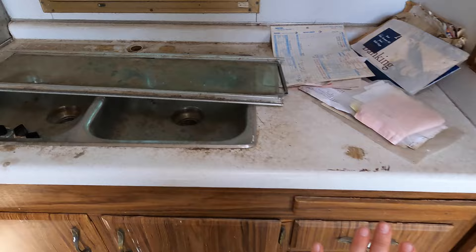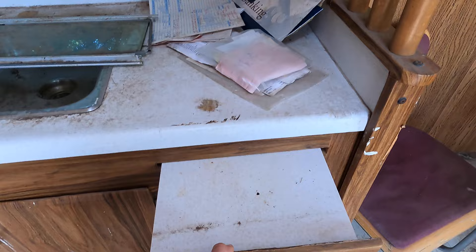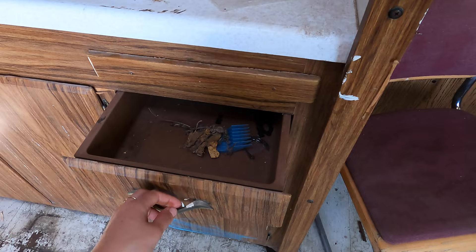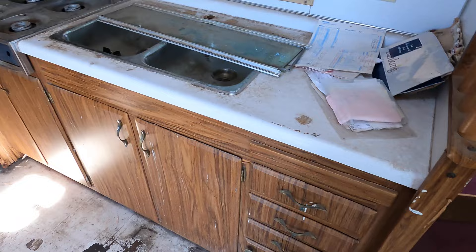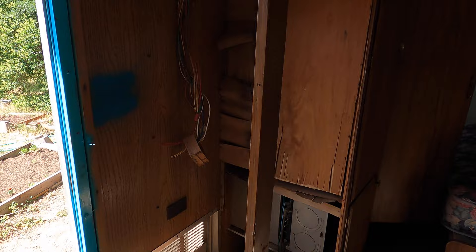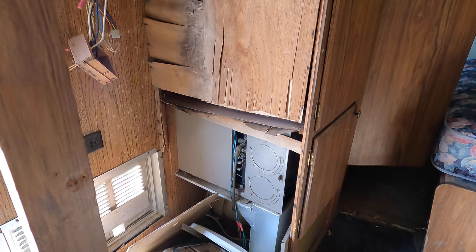I'm going to be taking all of this out and redoing the counter. Found out that there's a cutting board — something we discovered together. All of the drawers in the entire camper are plastic. At first I'm just going to replace the faces, clean them out, and spray paint them to make them look really clean. This is where the fridge used to be — I'll put the new fridge in there again, but obviously I have a lot of water damage to fix first. That is the propane heater, and we'll be taking that out because it's massive and taking up a lot of space.